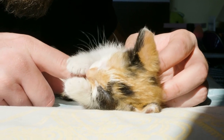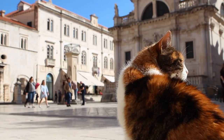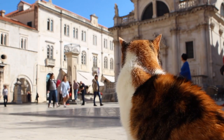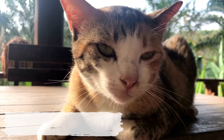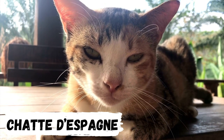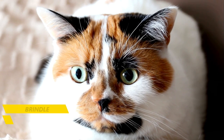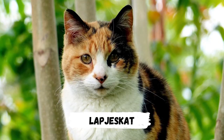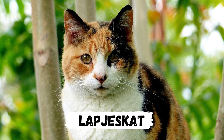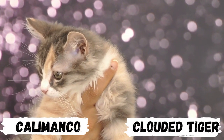Now let's see how they're named across the world. Outside North America, the calico pattern is more usually called tortoiseshell and white. In the province of Quebec, Canada, they are sometimes called 'Chat de Espagne', which is French for female cat of Spain. Other names include brindle, tricolored cat, tobimike — Japanese for 'jumping three-fur' — or a word meaning 'patches cat' in Dutch. Calicos with diluted coloration have been called Calimenco or Clouded Tiger.